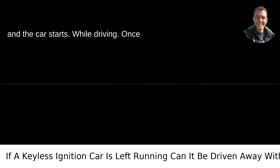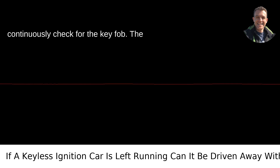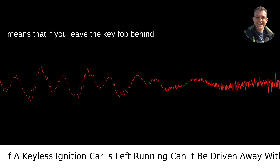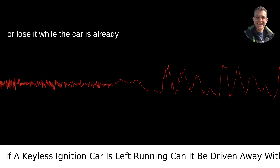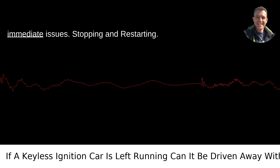While driving, once the engine is running, the car does not continuously check for the key fob. The primary check is during startup. This means that if you leave the key fob behind or lose it while the car is already running, the car will continue to operate normally. You can drive it without any immediate issues.